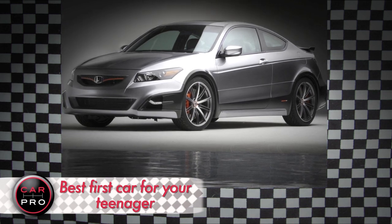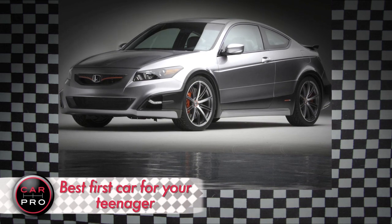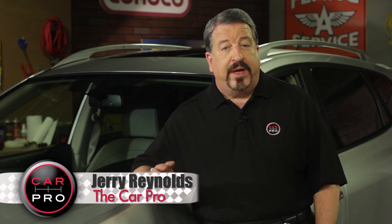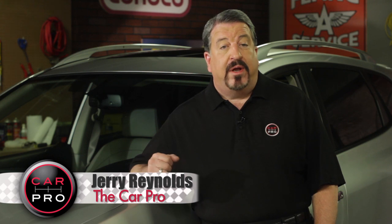A midsize sedan may not be the sexiest choice, but they are safe, practical, and it won't tempt teens to go off-roading or drag racing. A five-year-old Honda Accord is a good pick. The coupe is sporty enough to be cool, and the age will make it affordable, possibly still under warranty.